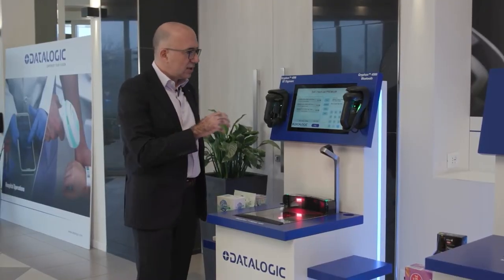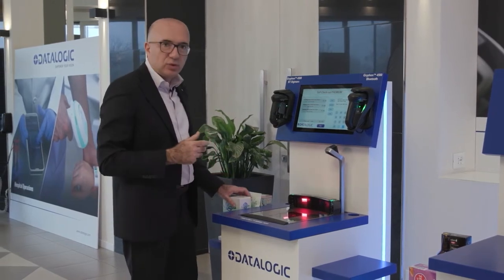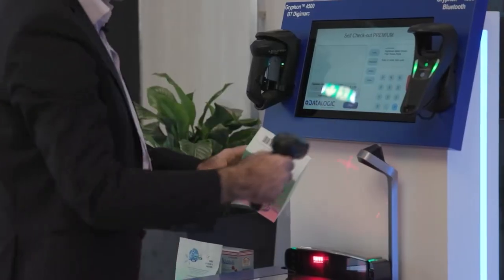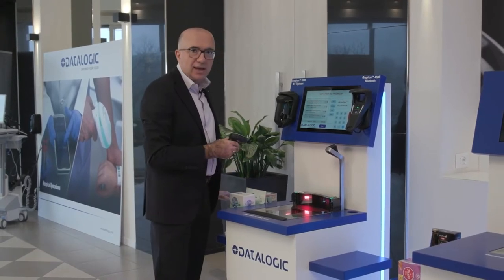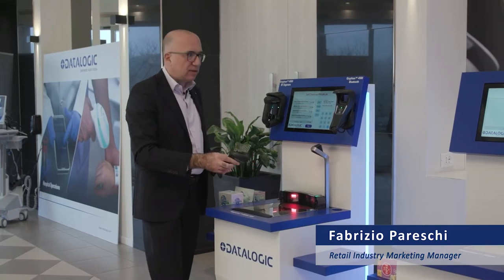The scan volume provides a very nice experience even for people not experienced with checkout. We have also added two auxiliary readers for odd-sized items. I can grab my Griffon Bluetooth and simply scan an item that would be difficult to handle in front of the bioptic. This configuration provides the highest satisfaction for both retailers and customers.